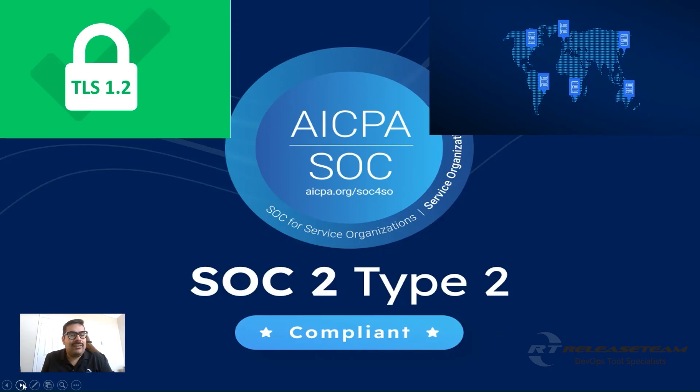All Atlassian data centers are SOC 2 certified for infrastructure and physical security. All data in transit is encrypted using TLS 1.2 plus with perfect forward secrecy. Servers holding user data use industry standard AES-256 encryption. Data residency features ensure your data is stored only in specified geographic regions. IP allow listing ensures only people from trusted networks can access your instance.